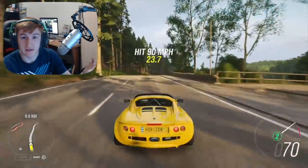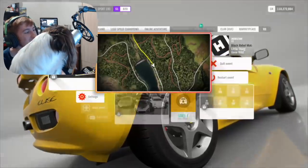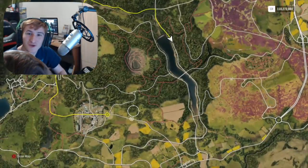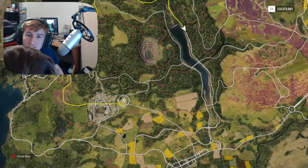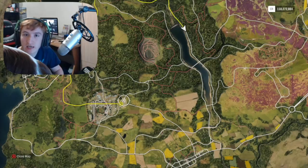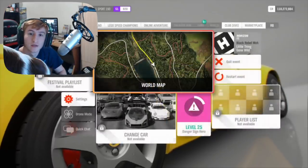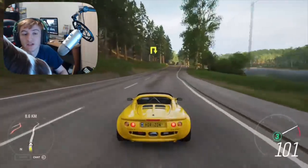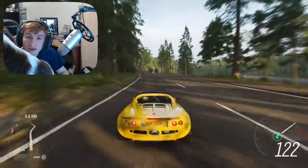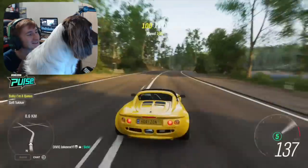That's everything. Quick recap in case you missed anything: four new cars in this update — the McLaren 720S Spyder, the 600LT, the F150 truck, and the electric Volkswagen. Feature-wise, we now have the ability to sell duplicate cars we get in Wheelspins, we now have the ability to search for Route Creator custom routes made by other players, and we have the ability to edit checkpoints in Route Creator routes. There are all the bug fixes and updates.